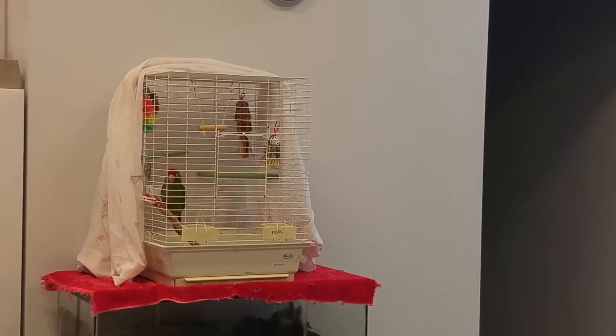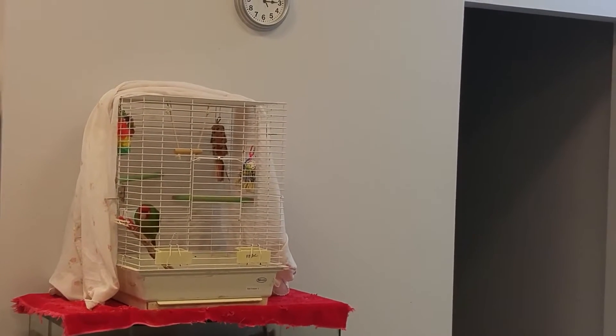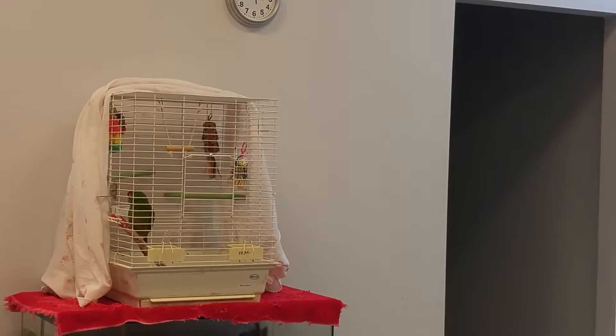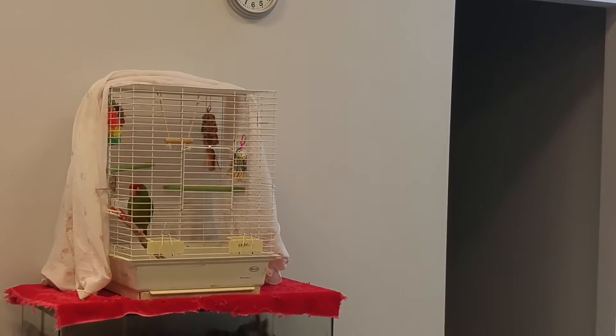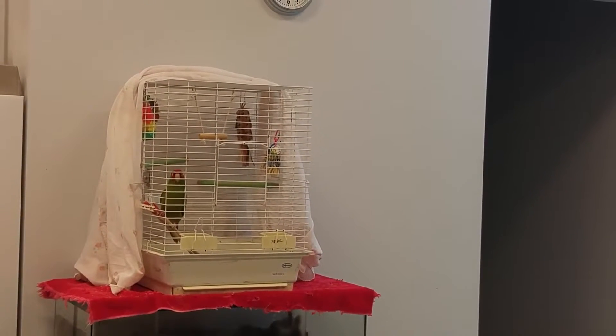The next portion of that would be doing a little bit of a physical exam, making sure that everything looks okay. But we want to start with seeing how they are before we get them out of the cage.